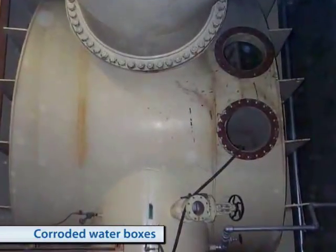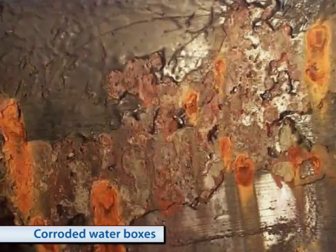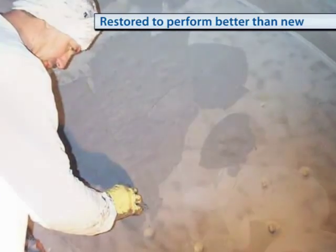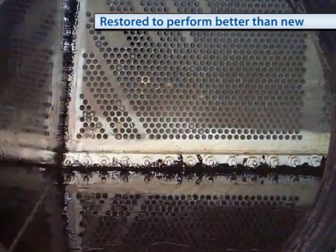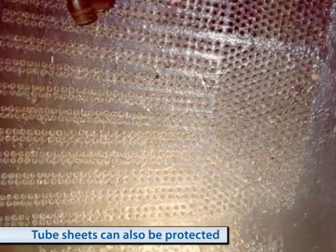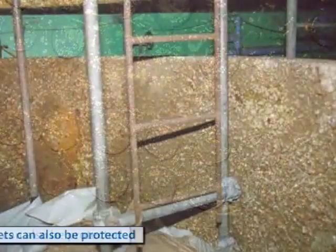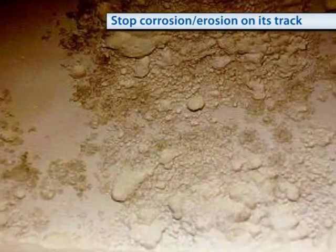If your condenser water boxes and tube sheets have been in service for over 10 years, they will most likely show signs of erosion corrosion. Maintenance personnel just like you face this problem constantly, and more and more of them are relying on Belzona to solve it once and for all. We don't offer you a temporary repair — we provide you with a permanent solution to the effects of erosion corrosion. How can we claim this? Easy: if the root cause of the problem is corrosion, then our solution must be corrosion proof.